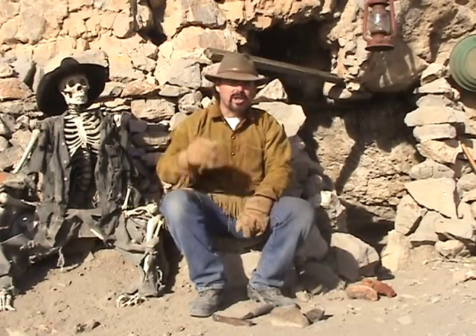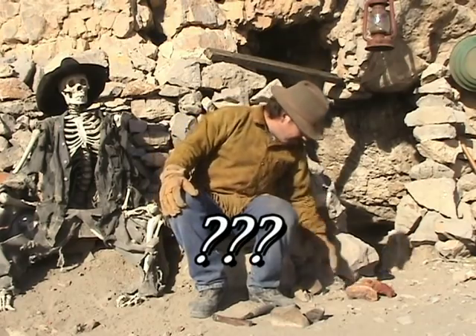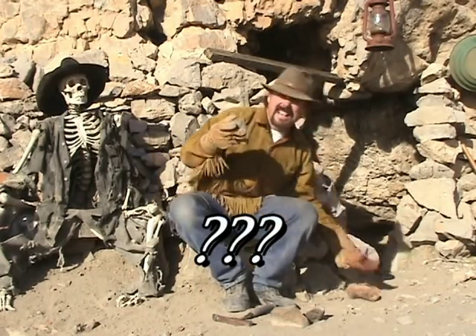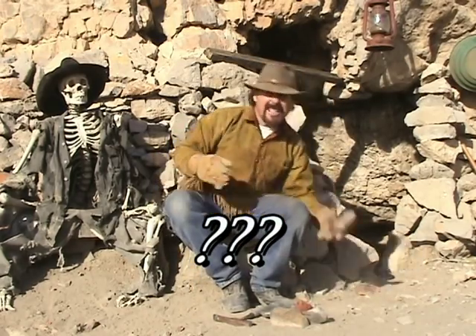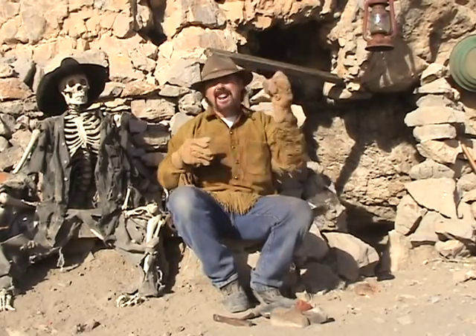Now what are we going to do today? Well today, I'm going to show you how to find gold in one of these three rocks. Which one am I thinking of? Is it going to be basalt? Is it going to be laterite? Or is it going to be granite? It's got to be granite.